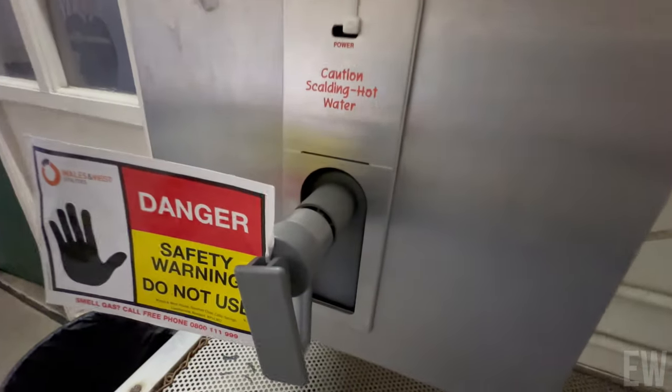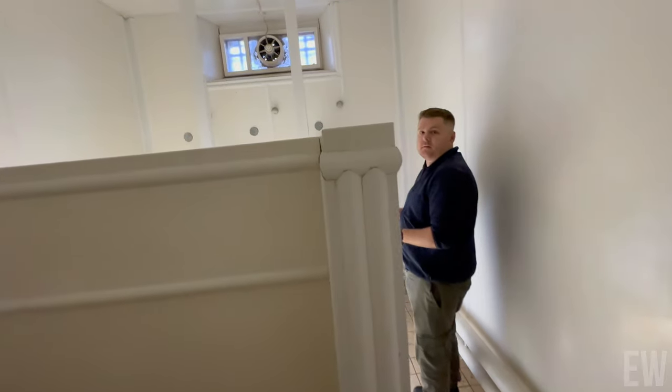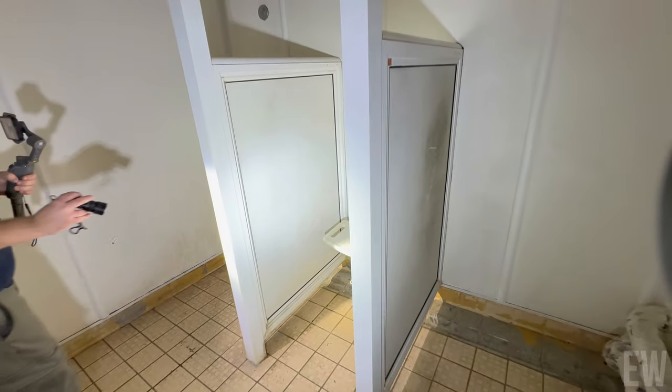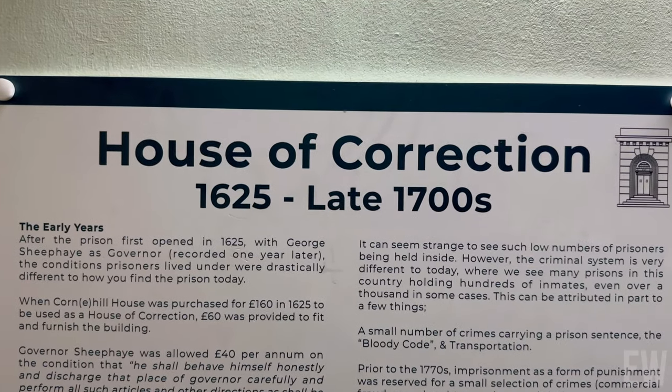Drop us a coffee, mate — I'd like a coffee. No, it's scalding hot water. There's a save room seat in the shower — look. House of Correction, 1625. Pause that if you want to read that.